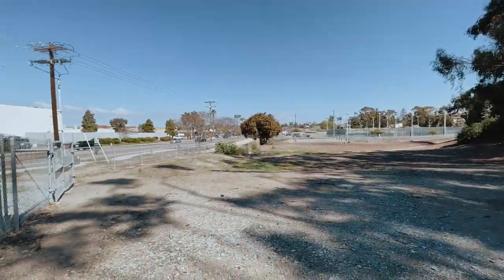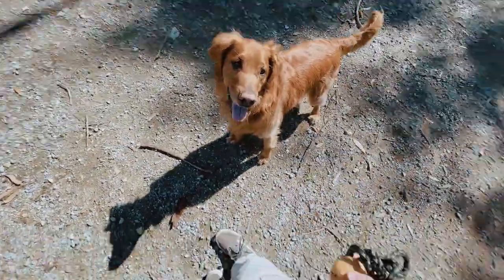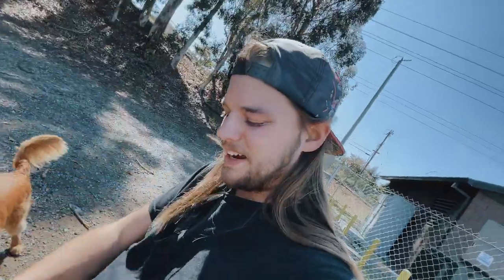We found a little dog park all to ourselves. That means no mask. Super nice.